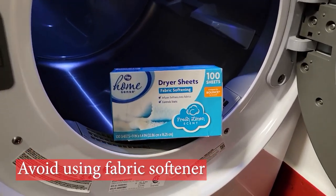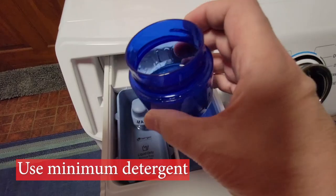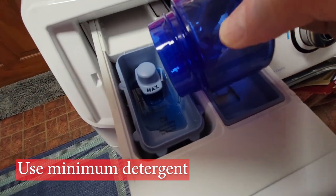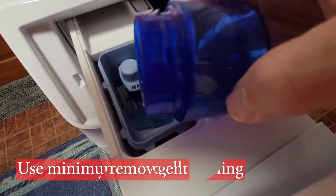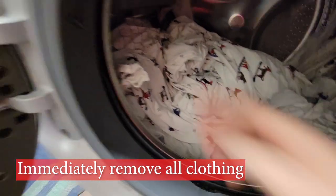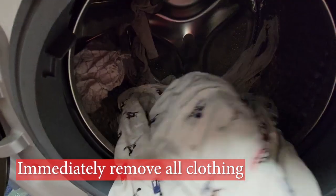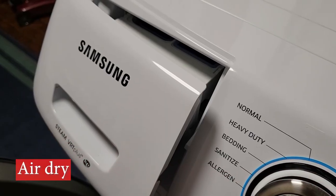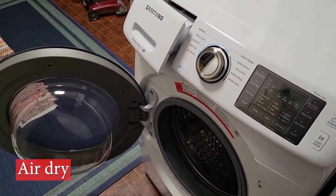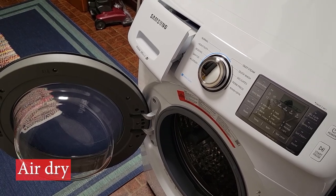Instead, use dryer sheets. Use the minimum amount of detergent needed to get your load clean — excessive soap leads to quicker buildup and problems. After completion of the wash cycle, immediately remove all clothing. We're looking to minimize moisture inside the machine. After the last load, leave the door or lid open to air out the unit. The less moisture inside the machine, the longer it will remain odor-free.